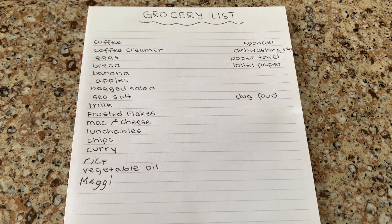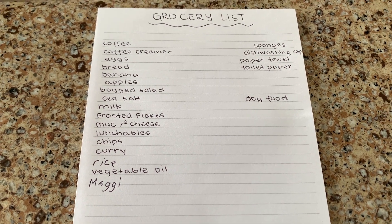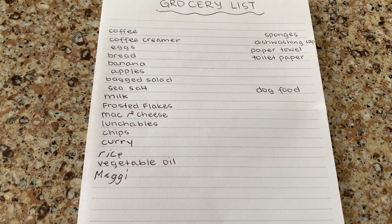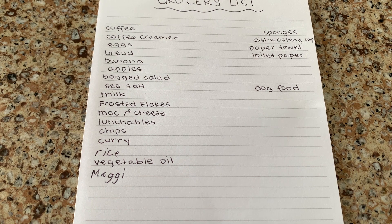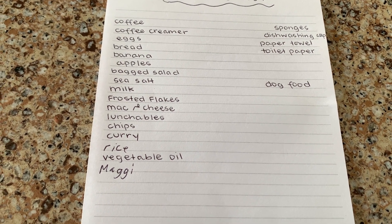We're going to the military grocery store here in Hawaii and we have a list ready to go. So this is the list we have so far. I need coffee as well as coffee creamer, eggs, bread. The kids requested bananas, apples, and grapes — I actually forgot to put grapes on here.